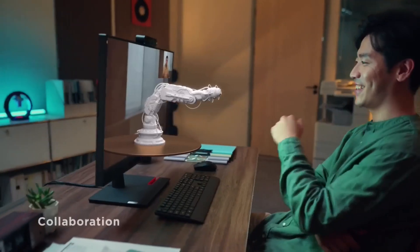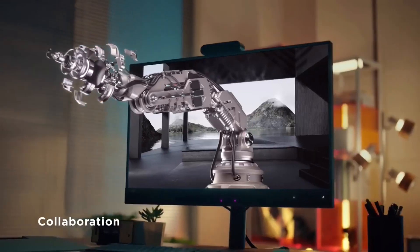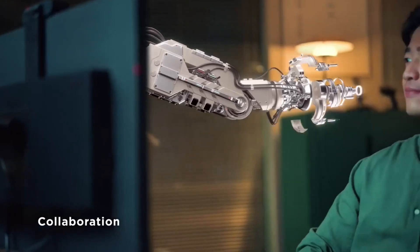But there's a catch. To get the best experience, you have to be in the right spot. You need to be about 60 to 100 centimeters away from the screen, and you can't go too far to the side — you need to look at it from a certain angle. This fancy monitor will be on sale in January, and it will cost about $3,000.